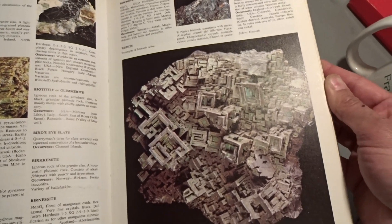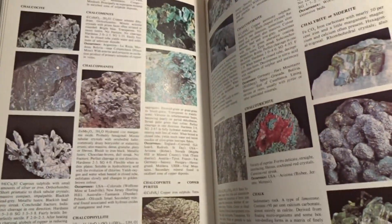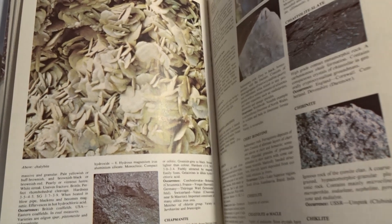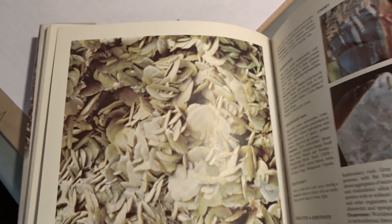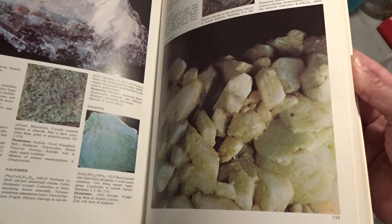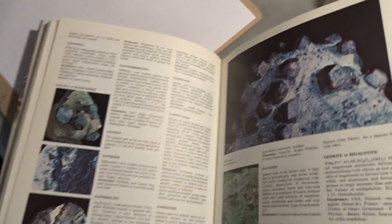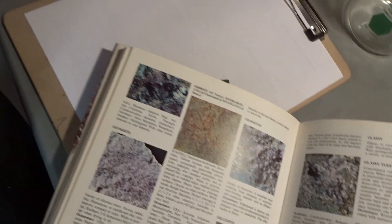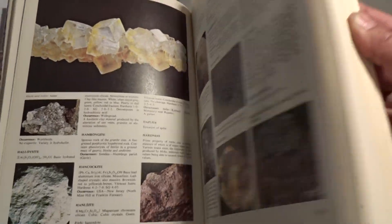Look at that Bismite. Beautiful. This is Calbite — it has crystal shapes. There's garnets. I prospected a garnet. I have two garnets I've prospected; they're difficult to find, and usually they come as inclusions in rocks.